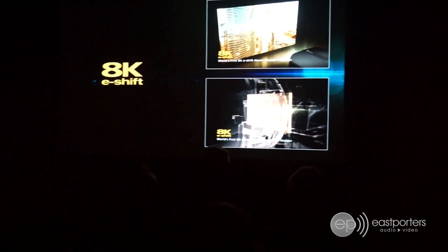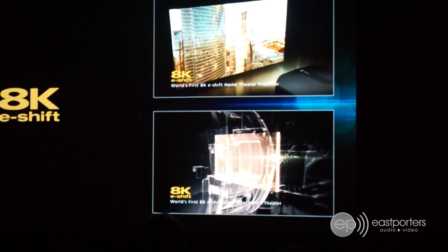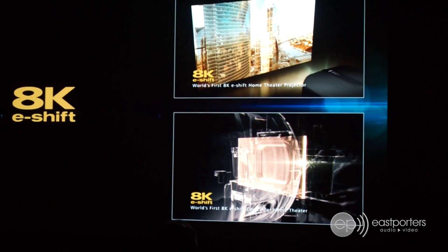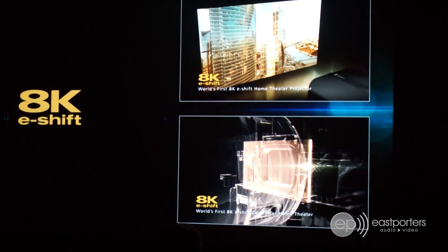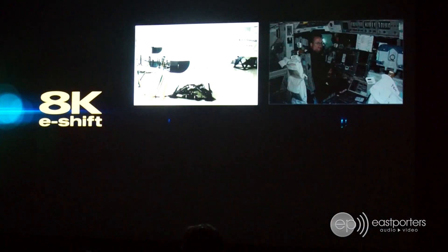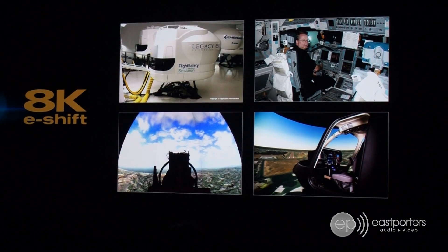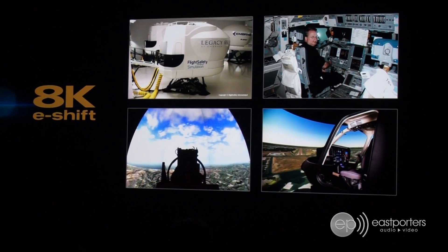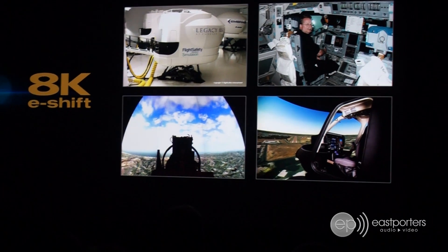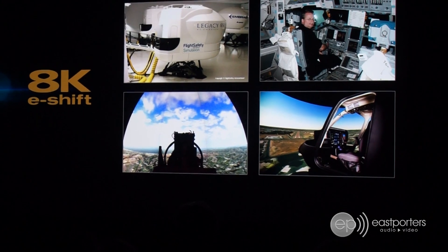Welcome. My name is Chris. JBC invites you to go further and be the first with the world's first 8K eShift home theater projector. This is the same JBC technology used by the military for fast jet flight simulation projectors to reach the eye-limiting visual acuity needed for pilots in mission critical applications.